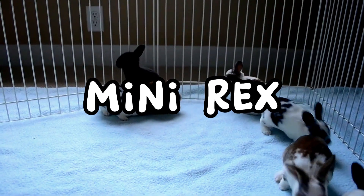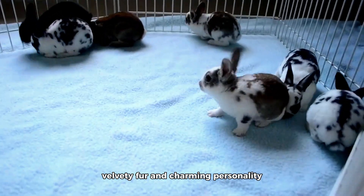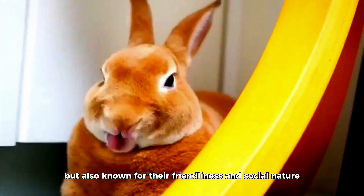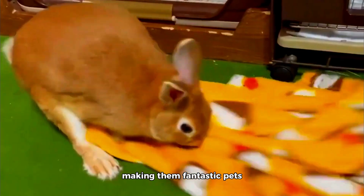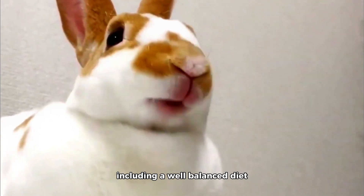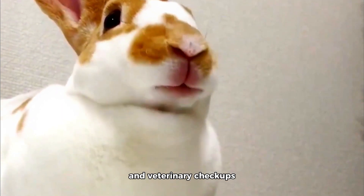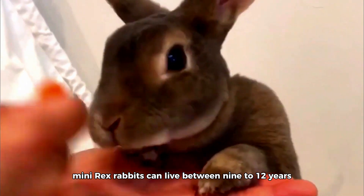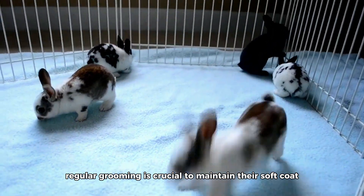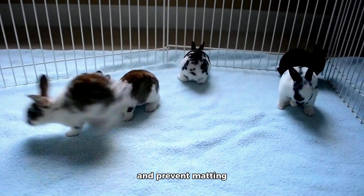The Mini-Rex is a small-sized rabbit breed that captivates everyone with its short, velvety fur and charming personality. These rabbits are not only adorable, but also known for their friendliness and social nature, making them fantastic pets for families and individuals alike. With proper care, including a well-balanced diet, regular exercise, and veterinary check-ups, Mini-Rex rabbits can live between 9 to 12 years. Regular grooming is crucial to maintain their soft coat — it's best to use a soft brush to remove loose fur and prevent matting.